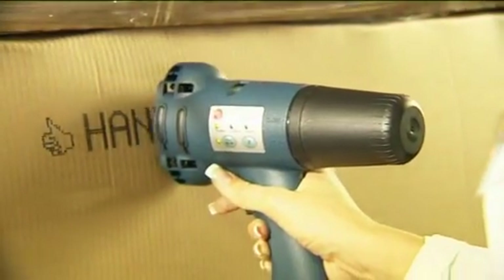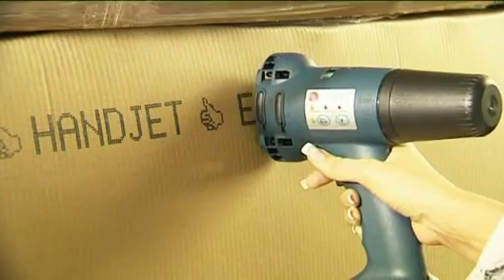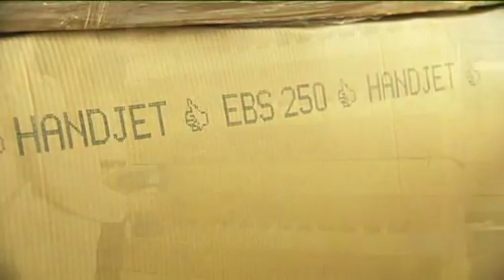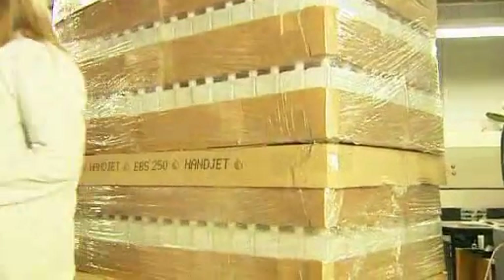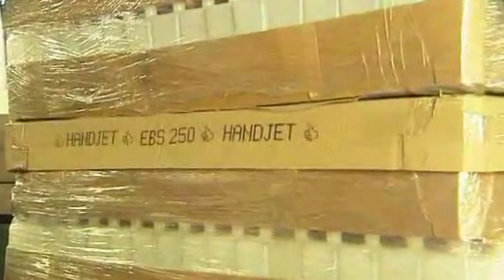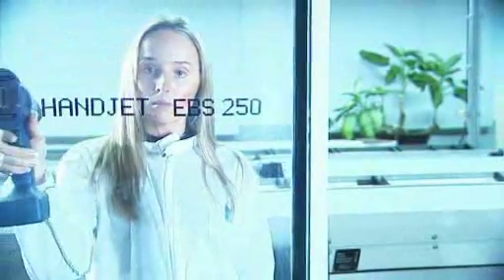If, while printing, we stop our hand for some time, Handjet will immediately stop printing and will start again when we continue to move our hand. Likewise, when we rapidly slow down the movement or suddenly speed it up, the printer will immediately adapt the speed of printing to the speed of hand movement. If we move the hand back and then forward again, the printer will start printing exactly at the same spot it stopped.